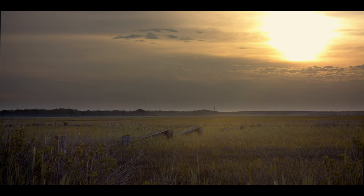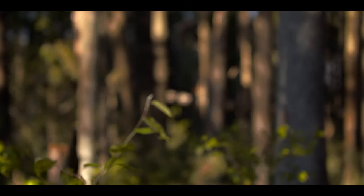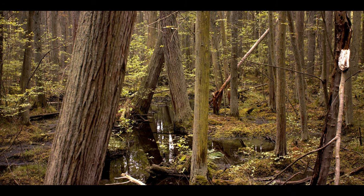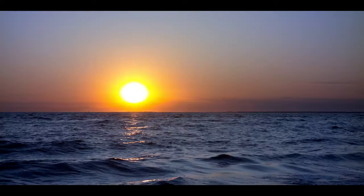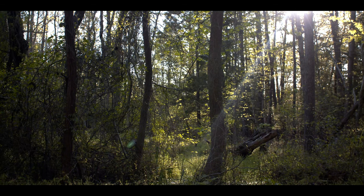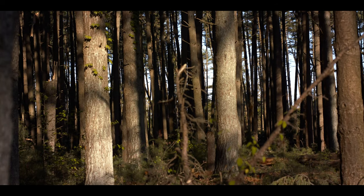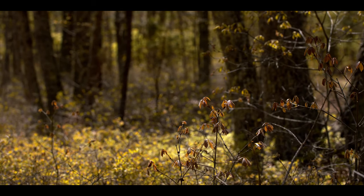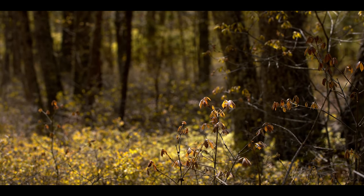The New Jersey Pinelands National Reserve protects over 1.1 million acres of pine oak forest, Atlantic White Cedar Swamp, marsh, and coastline. Nearly as vast as Yosemite National Park, it makes up the largest open space in the Mid-Atlantic, nestled between the metropolitan sprawl of New York and Philadelphia.